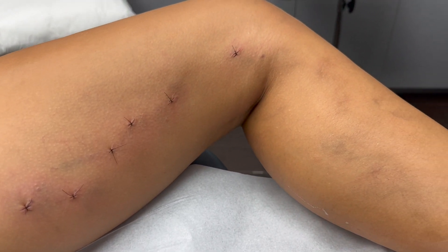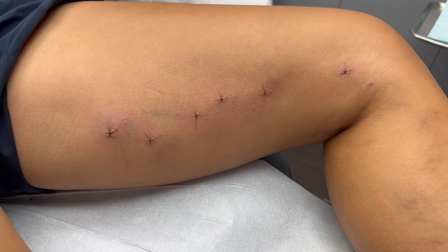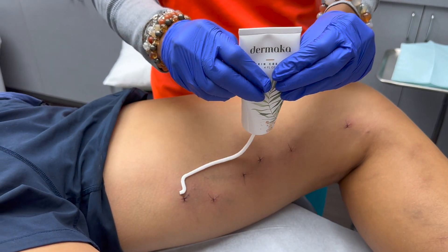Right after the procedure — foam sclerotherapy and microphlebectomy — our nurse is applying Dermica cream.